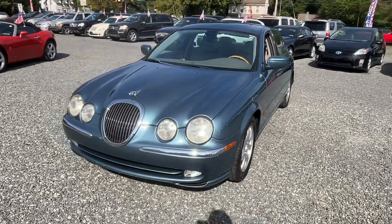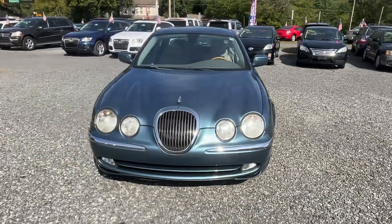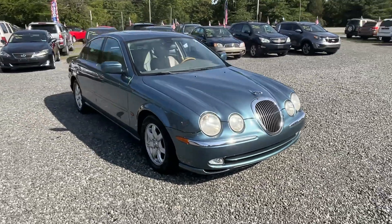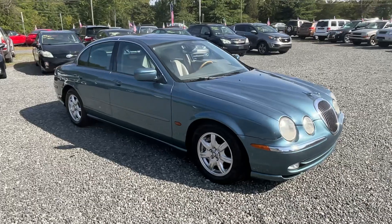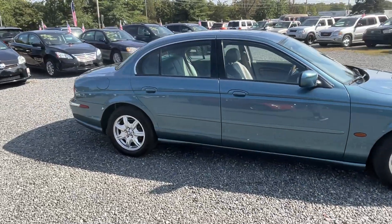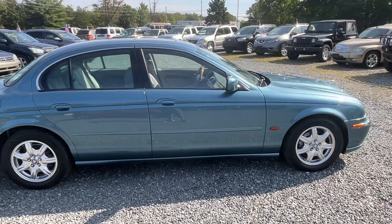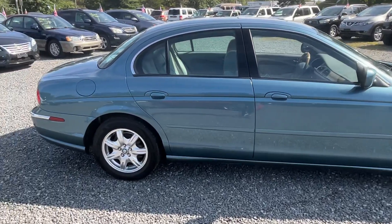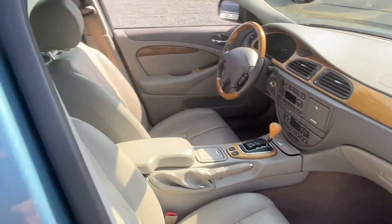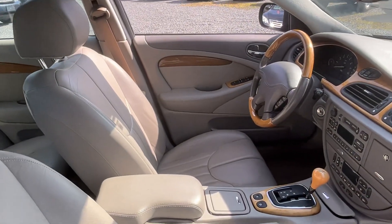All I did this week was buy cool cars. This is a 2000 Jaguar S-Type V8 with only 53,000 original miles. It is a real, real cream puff. 4-liter V8 automatic, super low miles. And look how clean this thing is inside.